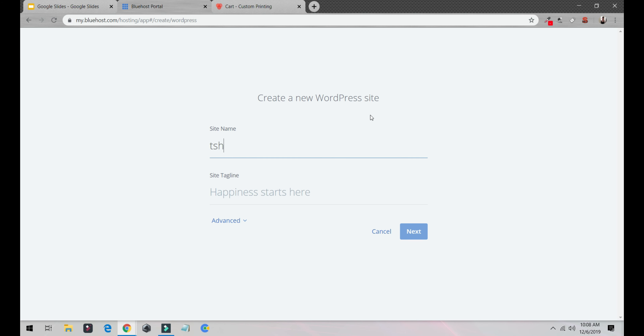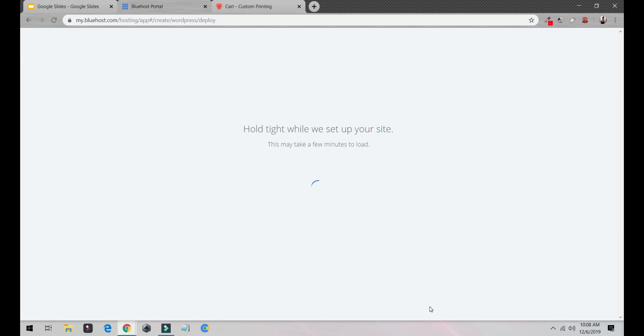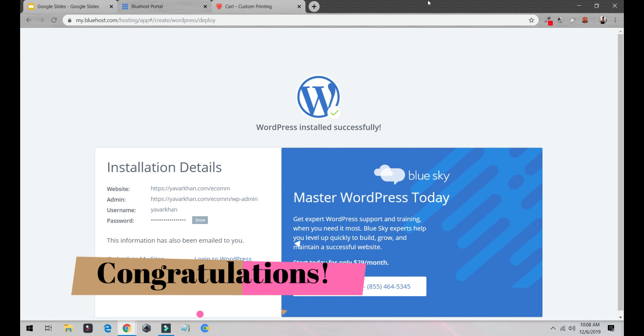I'll create my site name as 'T-Shirt Best Soft Quality T-Shirts.' I'll click Next, call it 'ecom,' and not select any of the extra options because they can make the site slow. Click Next, and within about five seconds WordPress will be installed — one, two, three, four, five.